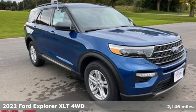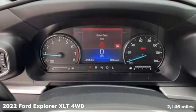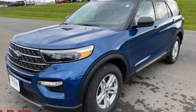Here's a 2022 Ford Explorer, aptly named, handsomely appointed. When people talk about the beautiful scenery, they'll be talking about this Explorer, too.